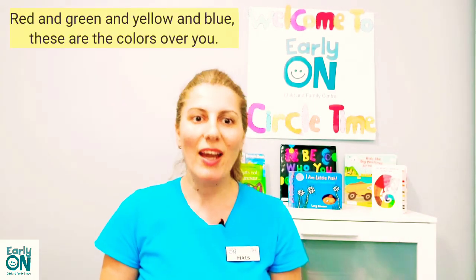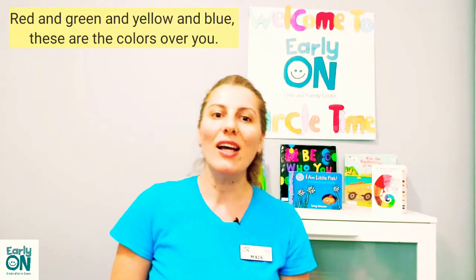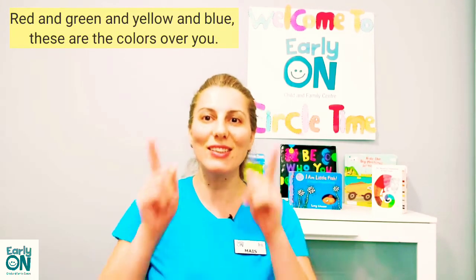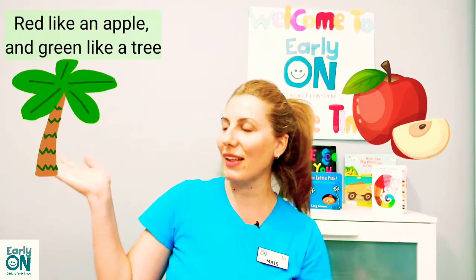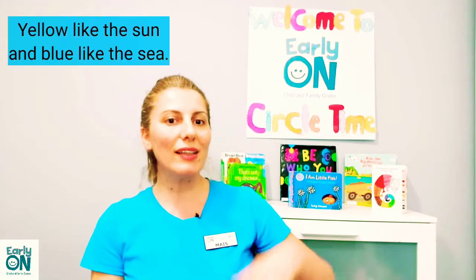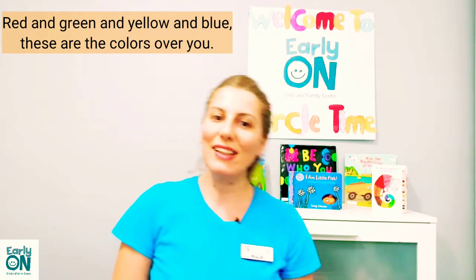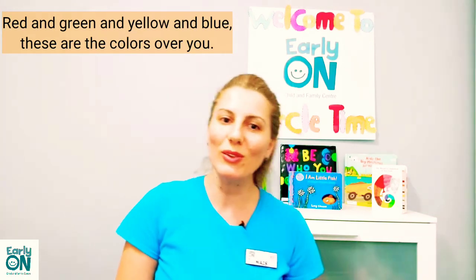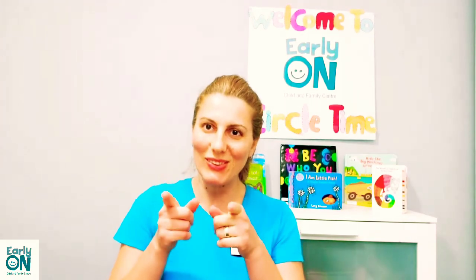This song is named 'These Are the Colors Over You' by Jeberi. Red and green and yellow and blue, these are the colors over you. Red like an apple, green like the tree, yellow like the sun and blue like the sea. Red and green and yellow and blue, these are the colors over you.